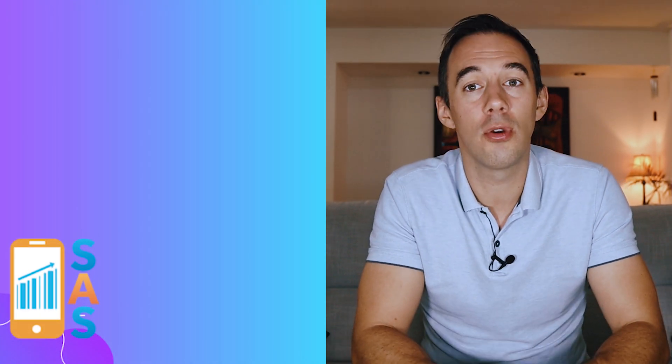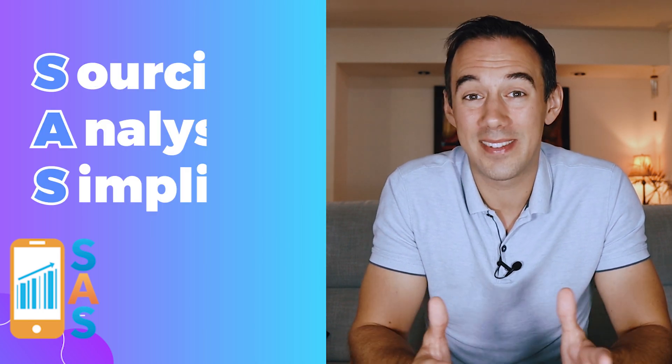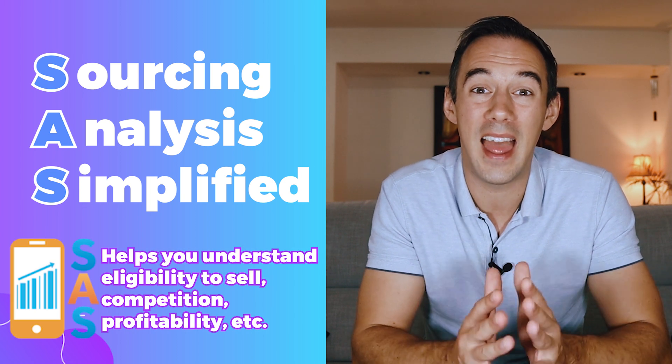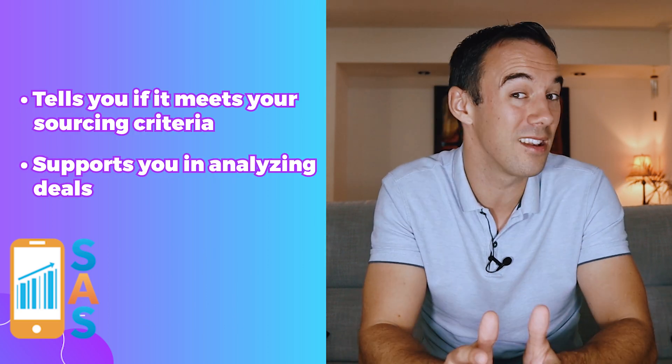That leads me nicely onto number two — what is SaaS? SaaS stands for Sourcing Analysis Simplified, which helps you understand eligibility, competition, profitability, and so much more. It tells you if a deal meets your sourcing criteria and supports you in analyzing deals.